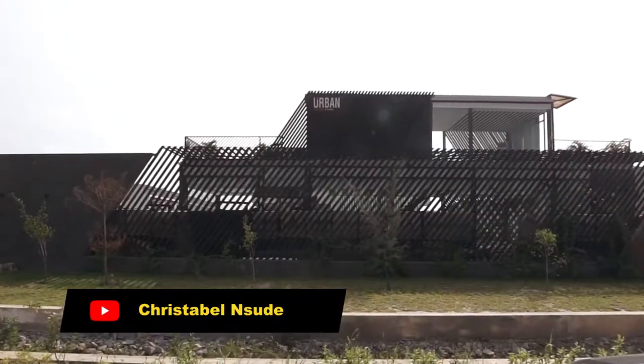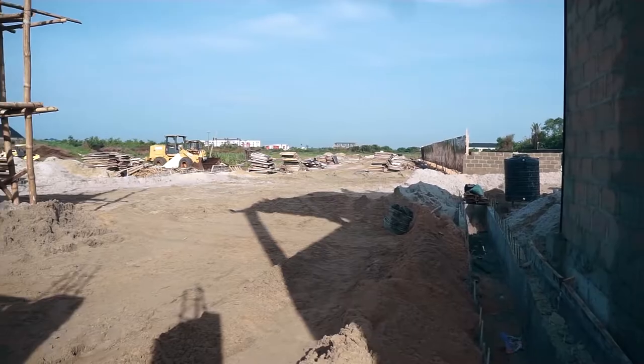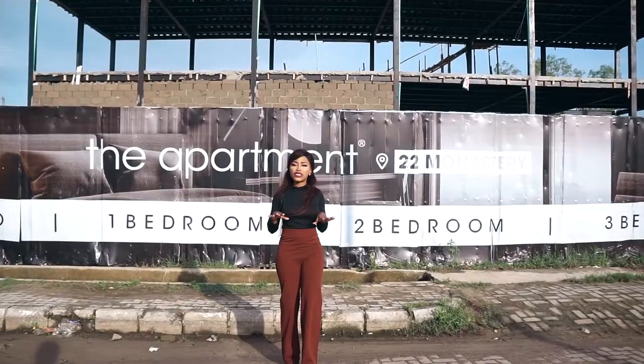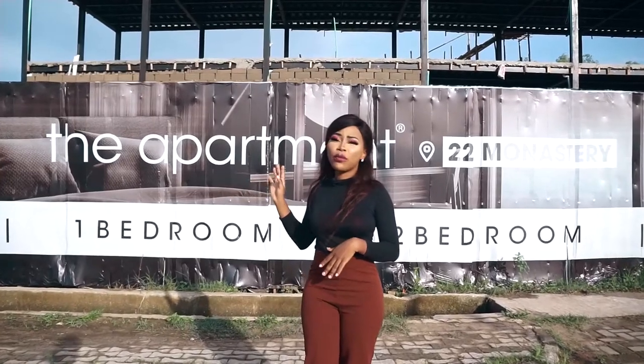Just like Urban Prime 1, 2, and 3, V Apartments is an off-plan project, and that means it is ready for purchase right now. And you already know that when it comes to all our products, we do not compromise on standards, as seen in Urban Prime 1, 2, and 3. The same is going to happen with this apartment.